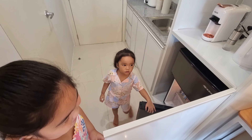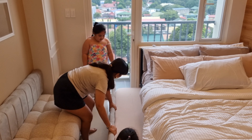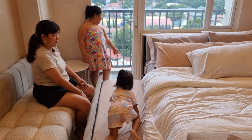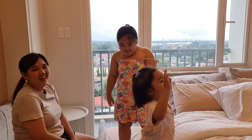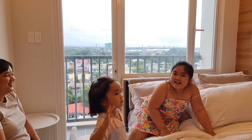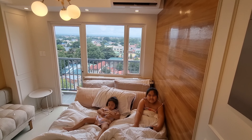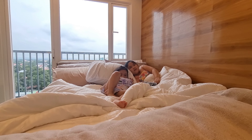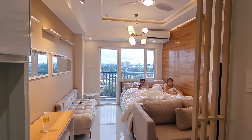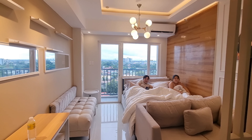Guys, I'm going to rate all our suppliers, especially RP Architects, a 10 out of 10 stars. I really saw the joy on my kids' faces. And of course, I felt it too. When they're happy, we're even happier. For those who want to renovate or buy a condo unit, I'll put the supplier links in the description for your reference.